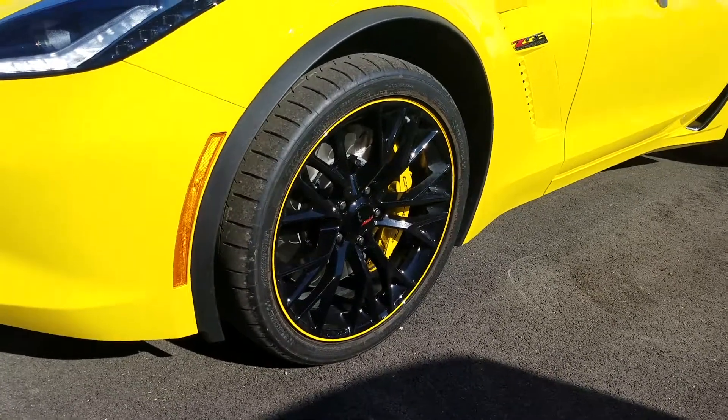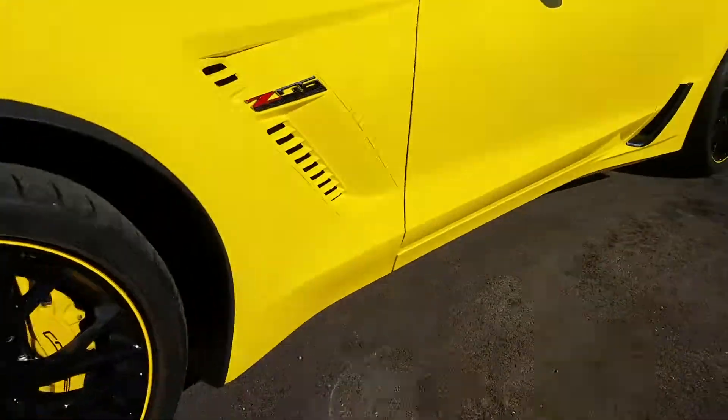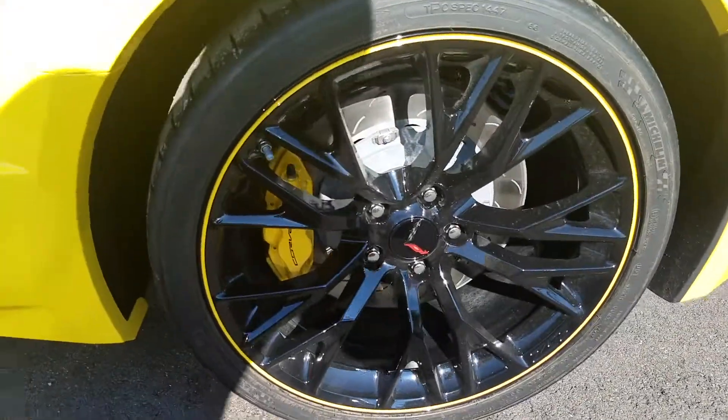Some nice 19-inch rims up front with the summer tires there — yellow line. Really beautiful 20 inches to the back. Brembo brakes in there.